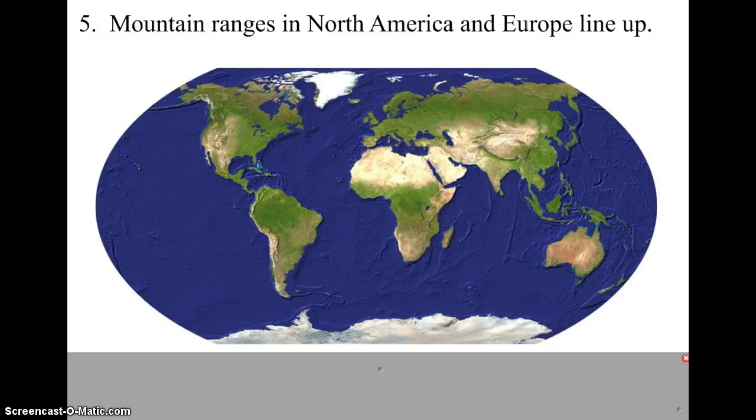The fifth piece of evidence comes from studying rocks. Wegener found that mountains in the United States — the Adirondacks and the Appalachians — when compared to mountains in England and Scandinavia, turn out to be exactly the same age and exactly the same kind of rock. Perhaps that's a coincidence, but perhaps not. Perhaps these continents were once together with a giant mountain range, and when they broke apart, half the mountains ended up in North America and half ended up in Europe.